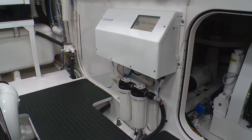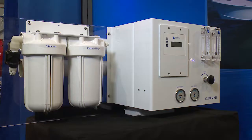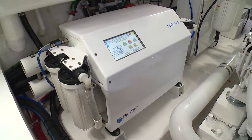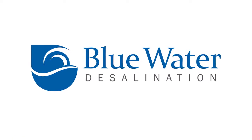Blue Water's engineers carefully design the systems to be durable and easy to maintain, whether you select the more manual systems or the fully automated and self-diagnosing Legend system.